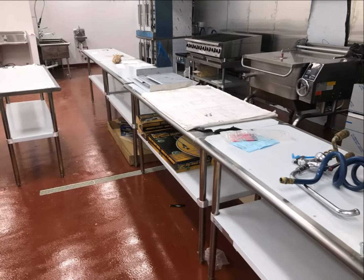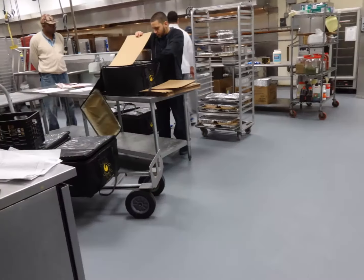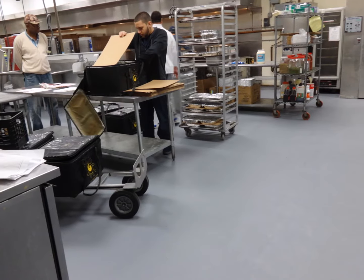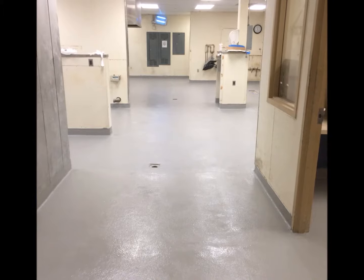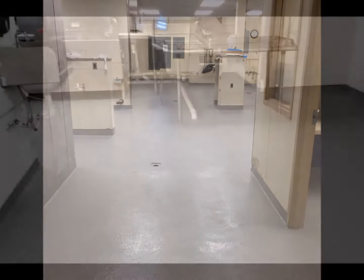Urethane cement flooring installations provide strong protection to the substrate underneath from grease, oils, harsh chemical cleaners, and disinfectants. They also hold up against foot traffic, extreme temperatures, thermal shock, abrasion, and environmental concerns such as mold, mildew, and bacteria.